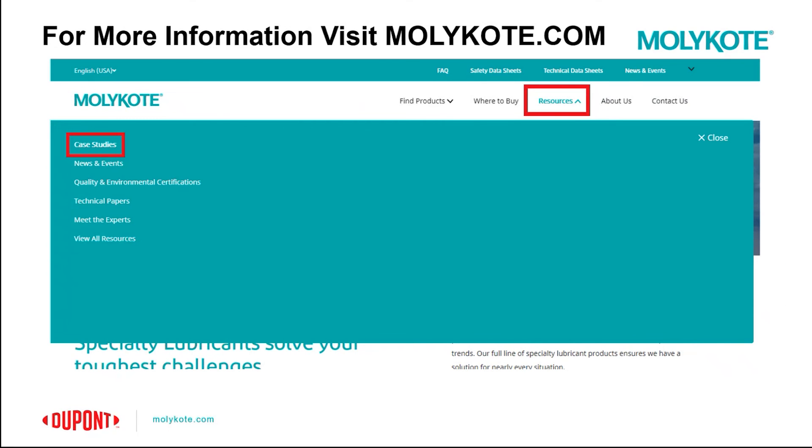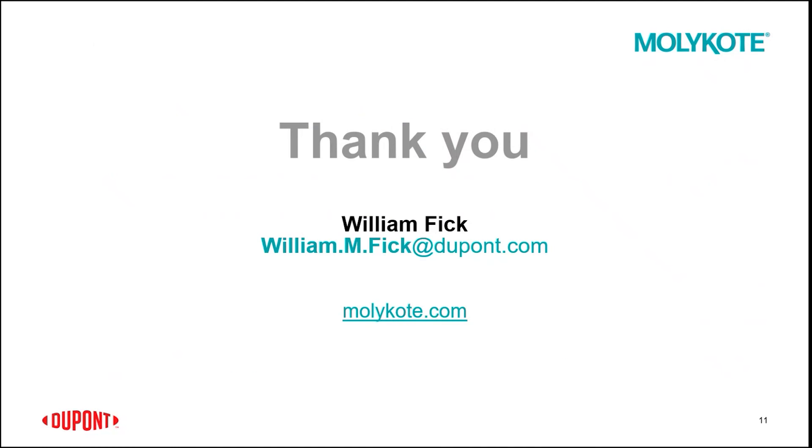If you're ever interested in seeing any additional case studies that we put out, our website molycoat.com has a resources tab at the top. If you go into the resources tab you can see case studies, and as you proceed into case studies you'll see a handful of different up-to-date new case studies as well as some older ones for reference. Thank you.